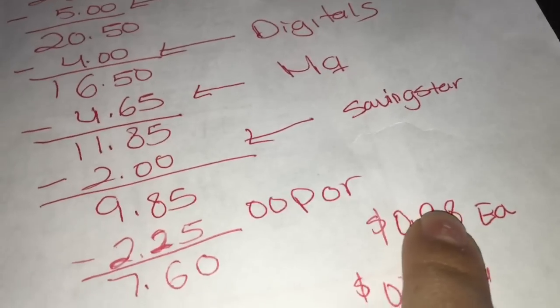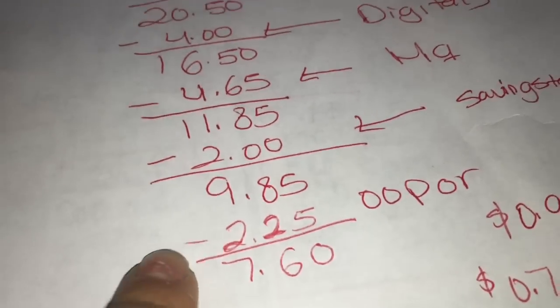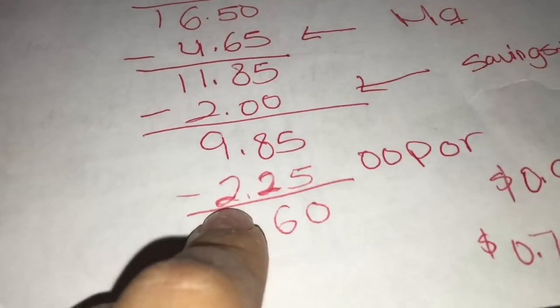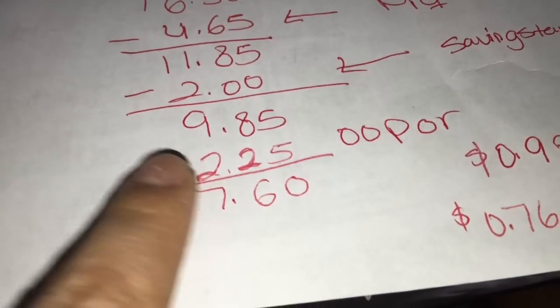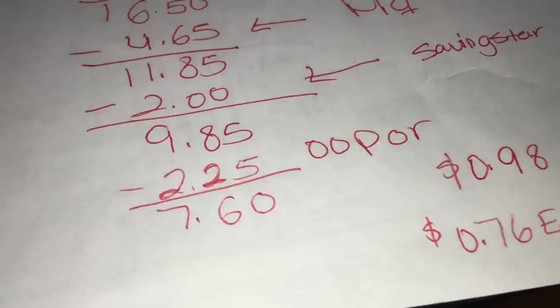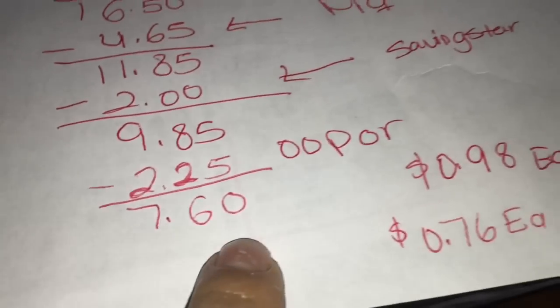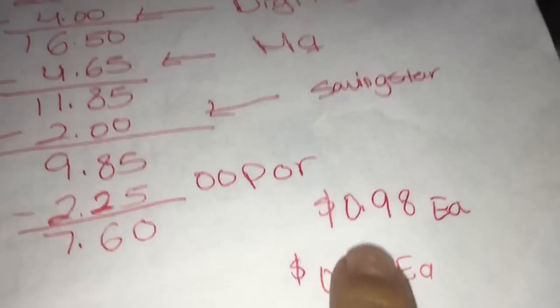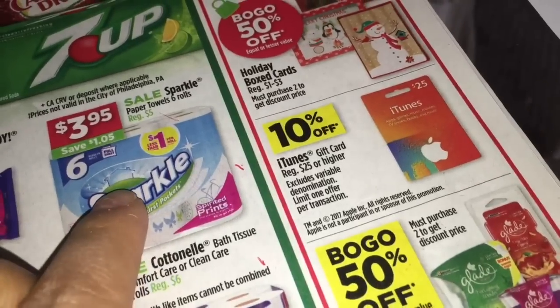Con SavingStar va a recibir dos dólares por el champú, su total va a ser $9.85 — o 98 centavos cada producto. Si todavía tiene su reembolso en Ibotta — yo todavía lo tengo porque no las he encontrado en mi tienda — va a recibir dos dólares con 25 centavos, así que su total va a ser solamente $7.60, o 76 centavos cada producto, que es muy muy buena oferta para estos productos de papel.